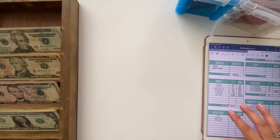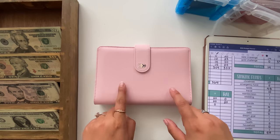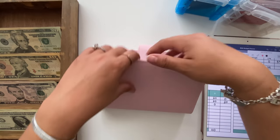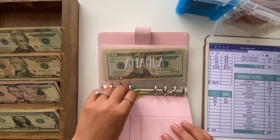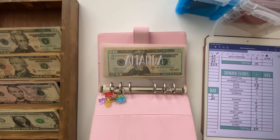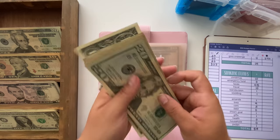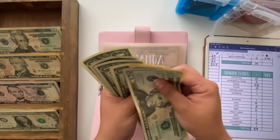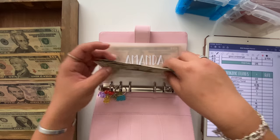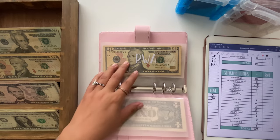Now we're going to move into my sinking funds. The giveaway I was talking about earlier features sets of envelopes exactly like these ones, so definitely go enter that from my last cash stuffing. Amanda's sinking fund is going to get $1, bringing it to $35.